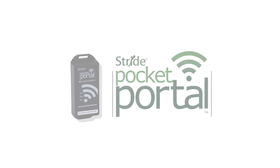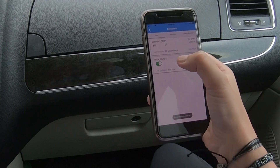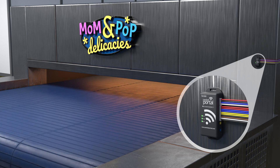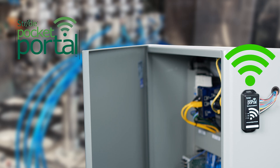Let's see what would have happened if they had installed a low-cost Stride Pocket Portal IIoT bridge. Oh shoot, I think I left the oven on. Yep, it's on. Let me turn it off. Now that's better.